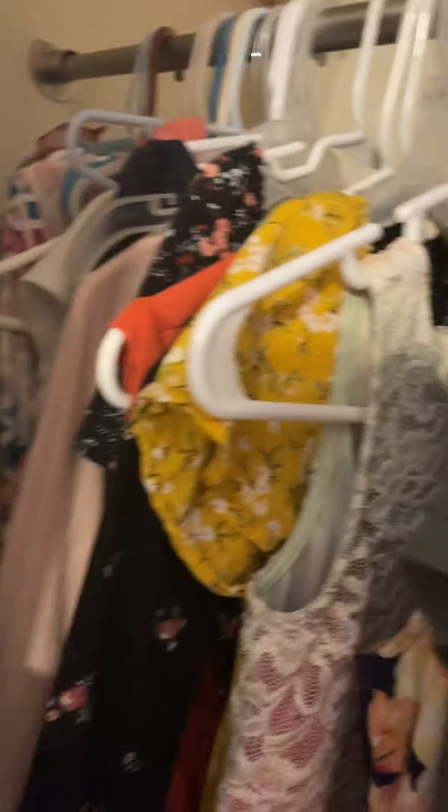Hey guys, today I'm going to show you how most girls with a lot of things in their closets pick what they want to wear. This is my closet. I have a huge closet full of all different things. So, let's do this.